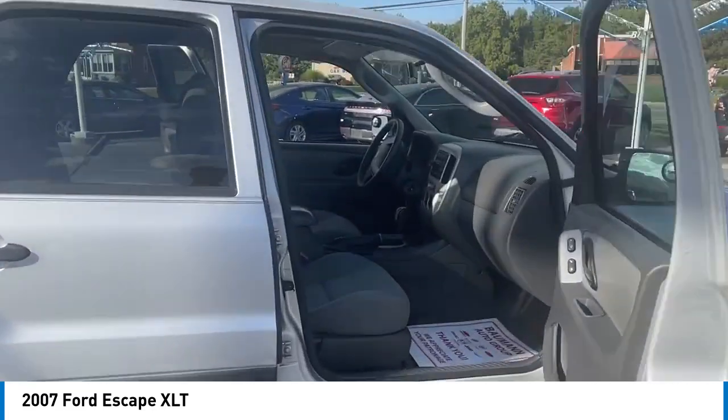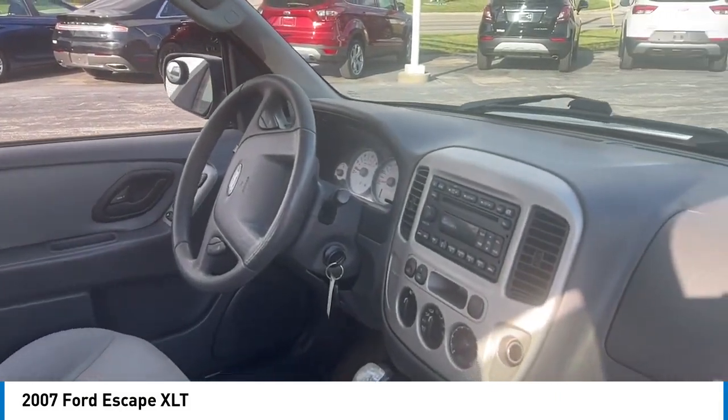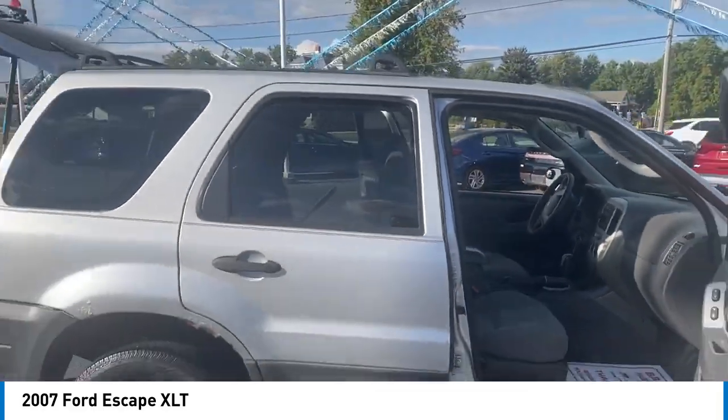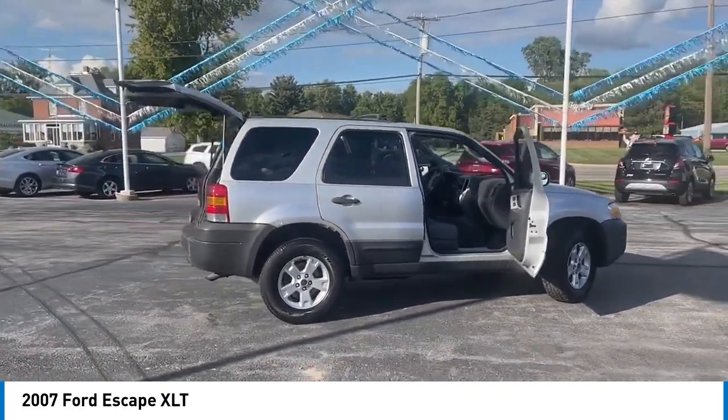Alloy wheels, brake assist, remote keyless entry, fog lights, roof rack, speed control, four wheel disc brakes, rear window defroster, rear window wiper. Take this vehicle for a spin and see why so many shoppers are now proud owners.